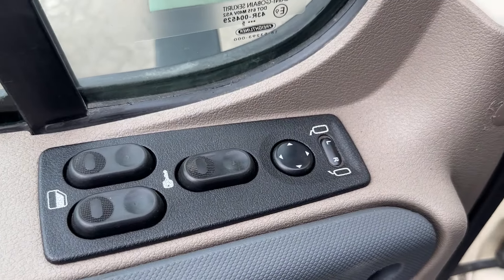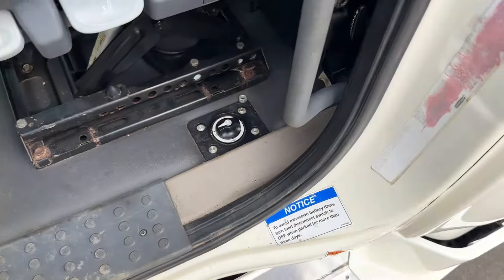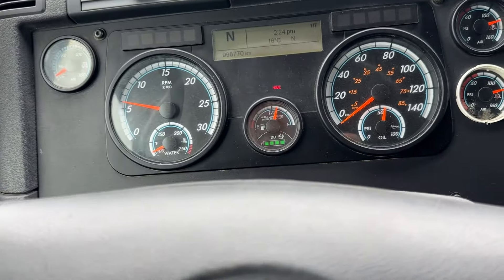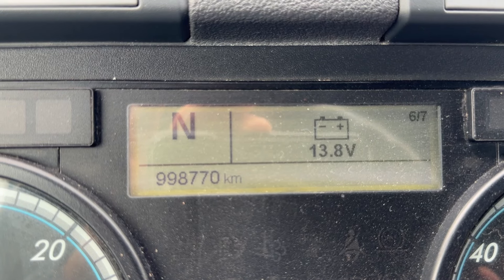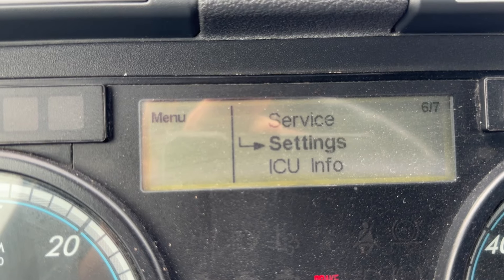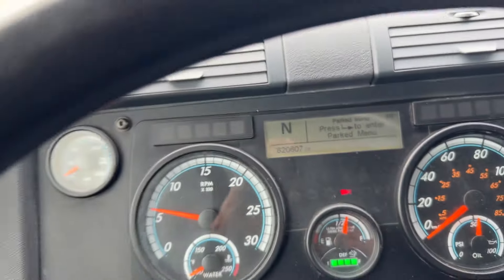Power locks, power mirrors, and power windows. We've got a positive power disconnect over there, which I love — anybody in the used truck world can appreciate a power kill switch because nobody likes boosting trucks or replacing batteries. So 998,000 kilometers — we're going to switch that over to miles right now. Should be about 618,000 to 620,000 miles — let's see. It's easier on the Peterbilts but not that hard on the Freightliner when you've done it enough times. 620,000 miles — there you go.